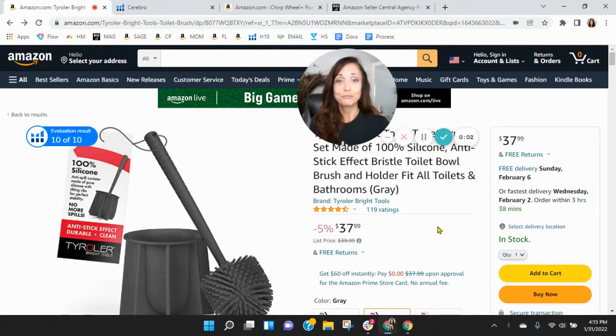Hi Tal, I put together this short video audit of your listing on Amazon, and it's my hope that I'll earn a phone call with you. My name is Sean and I'm with My Amazon Guy. So listen, I've got your toilet brush pulled up right here.